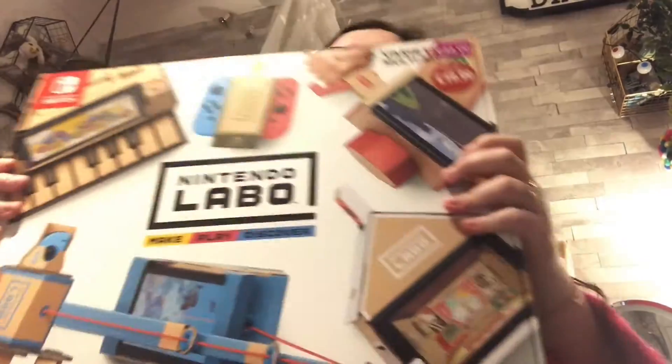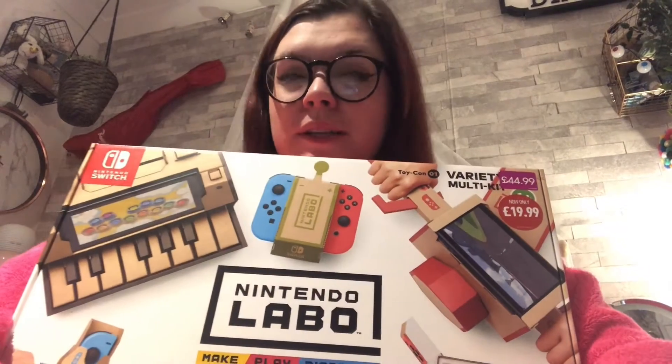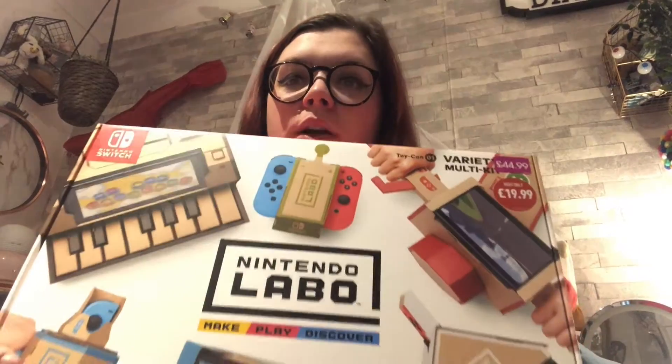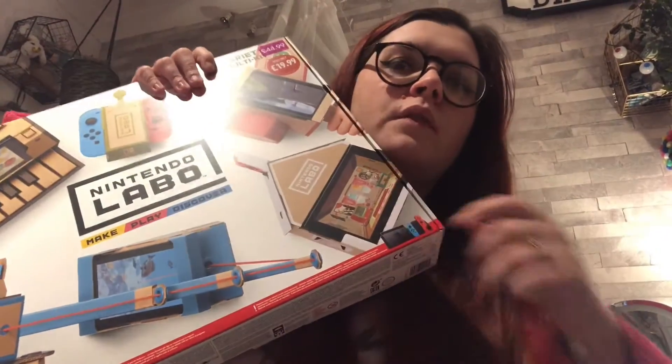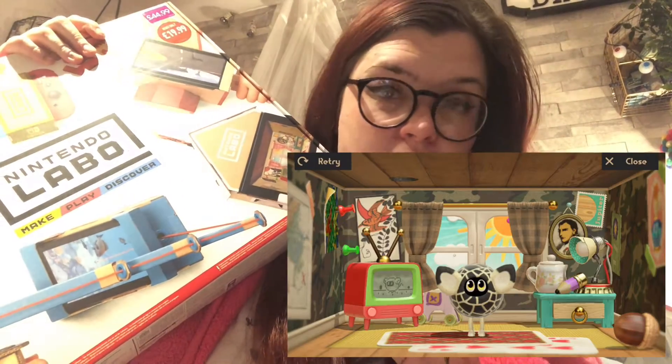This is one I kind of wanted. I wanted the robot, not gonna lie, but I also wanted this one because it's got more in it. You've got the little scutterbug, the racing car — and they're going to try and make that compatible with Mario Kart, which I wanted to try. You've also got the piano, which I thought was really adorable, the fishing rod, and the little house which has a Furby-Tamagotchi type thing. I'm a sucker for Tamagotchi stuff.